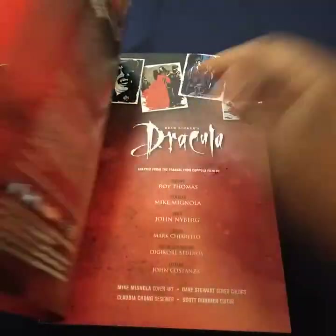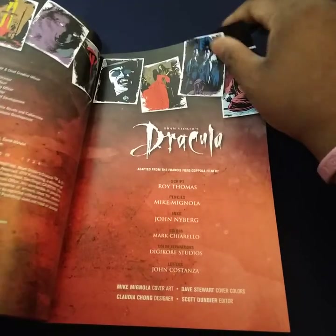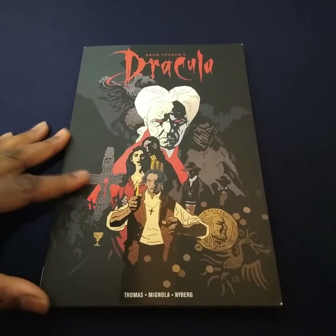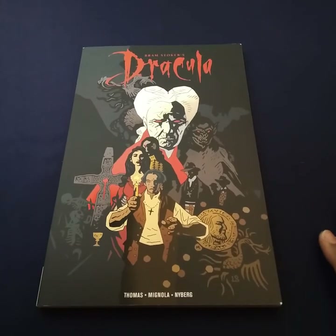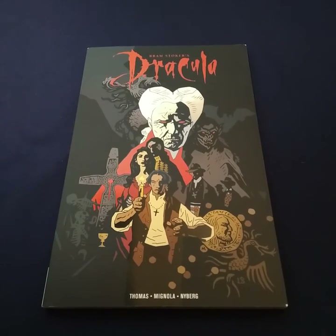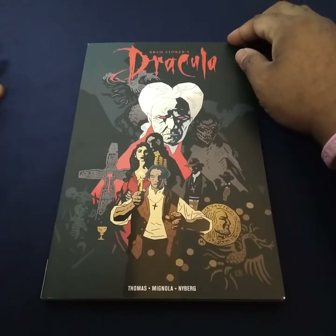Let me know in the comment section — are you into horror comics? What's your favorite horror series? Do you have a favorite horror comic? Anything like that. Hopefully you enjoyed this video. Once again, I'm Red. Talk to me in the comment section. Hopefully you enjoyed this video and you have a great day.